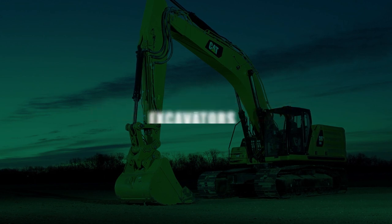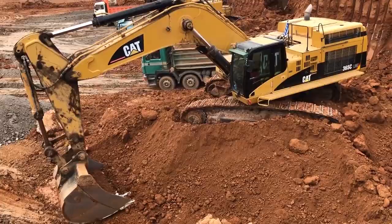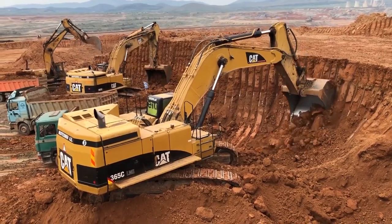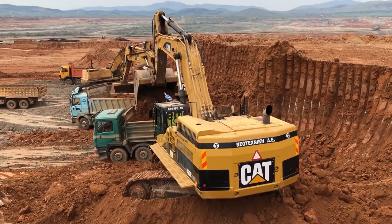B. Excavators. Most of the time, these machines are used to dig and destroy things. They can lift heavy tools and shovel dirt. They have a long bucket arm that is attached to the cab and can be turned. Their seats are also raised, so drivers can see everything they need to see.